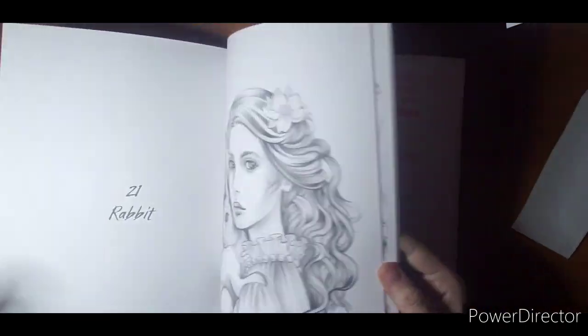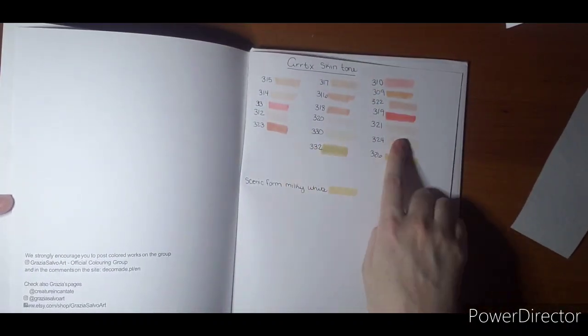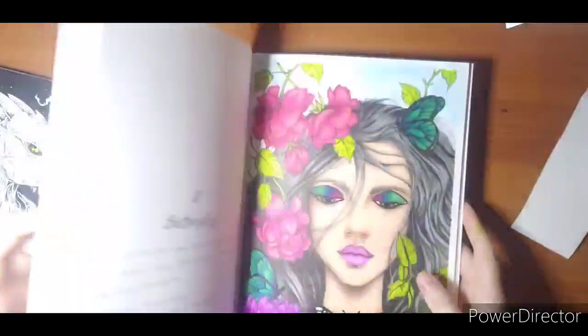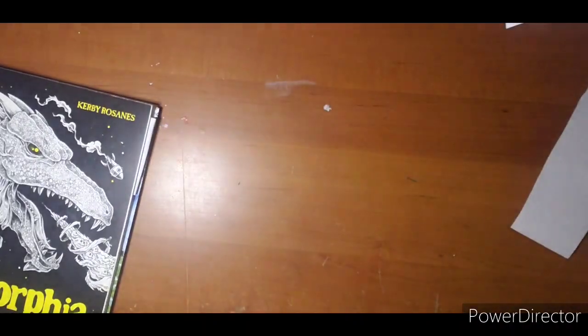And then as I'm going through and I'm thinking, maybe I need a pinker, I can look and see what my pink skin tones are. So that helps me out a bunch. That is Butterfly from Grazia Salvo's Wild Soul.